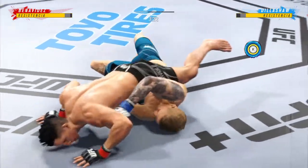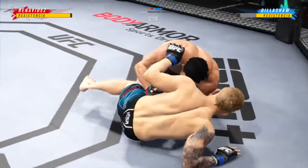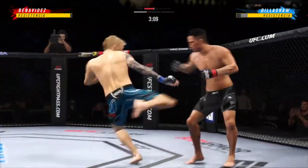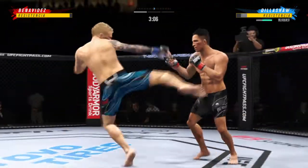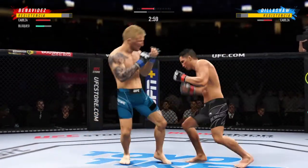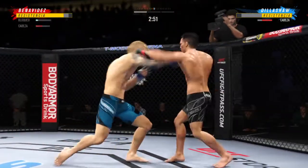There are few things more fun to watch in mixed martial arts than these types of transitions and scrambles. High-level grappling can really be entertaining. Way to hide that leg kick. Swing and a miss by Dillashaw — he continues to mix it up, going to the head and mixing in some body shots.